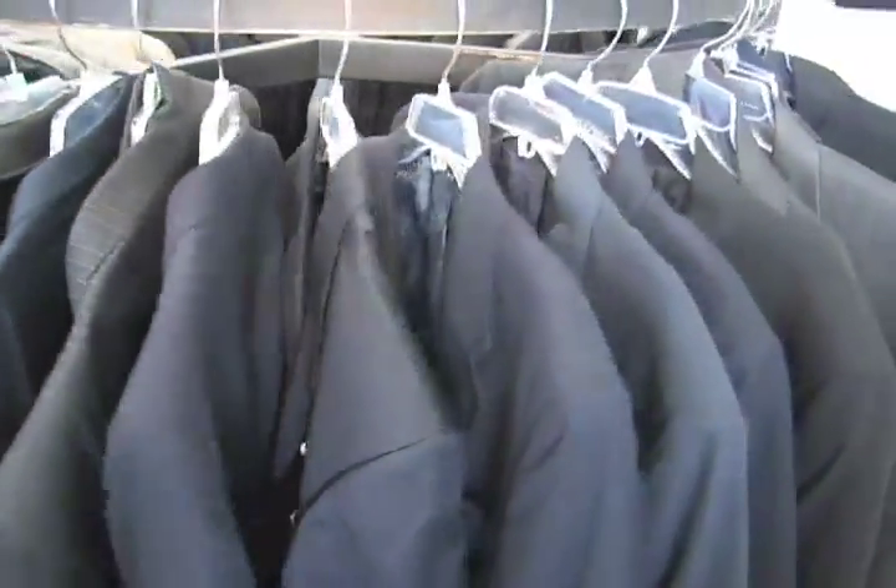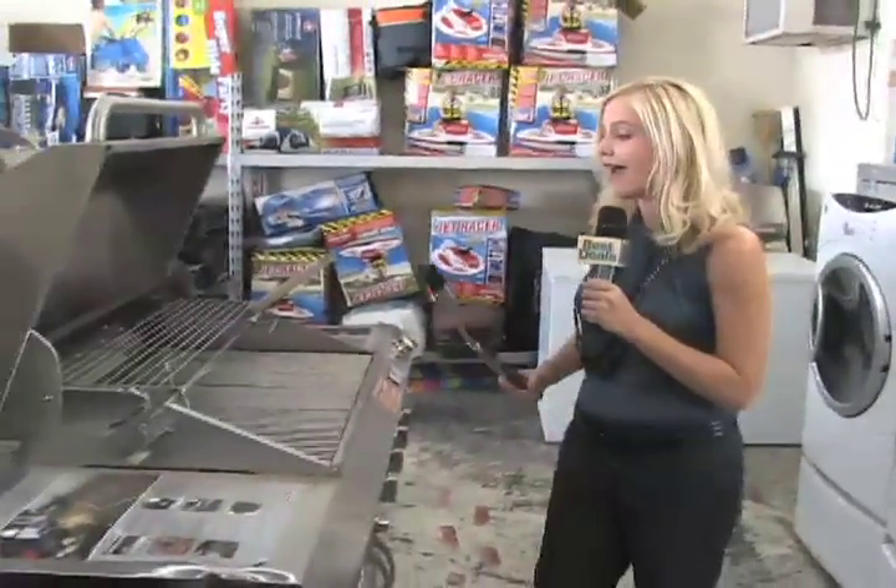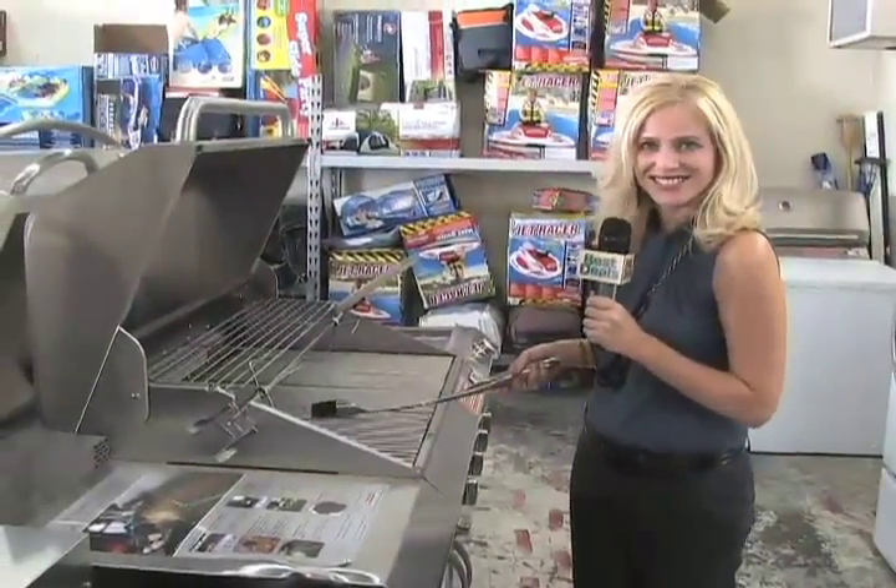We get merchandise every single day. You can also get appliances like this high-tech washer and dryer, or something for the outside like this gas grill. Printers, comforters, even a vacuum for your mummy.